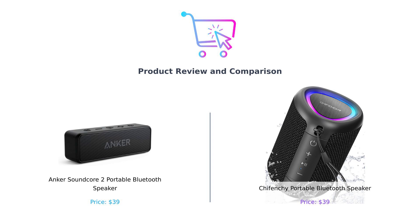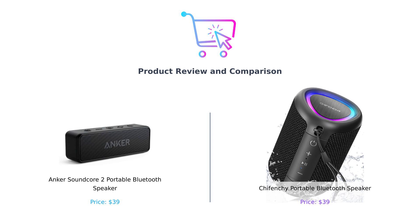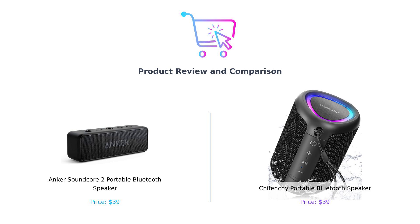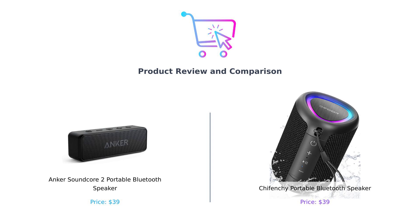Hey, what's up BuySmart fam? Welcome back to the channel where we help you make purchasing decisions smarter than your average bear. Today we're diving into the world of portable Bluetooth speakers. On my left we have the Anker Soundcore 2, known for its epic sound and endurance. And on my right the Shefenchi portable Bluetooth speaker, which promises a light show that even your disco-loving grandma would approve of. So let's get ready to rock.